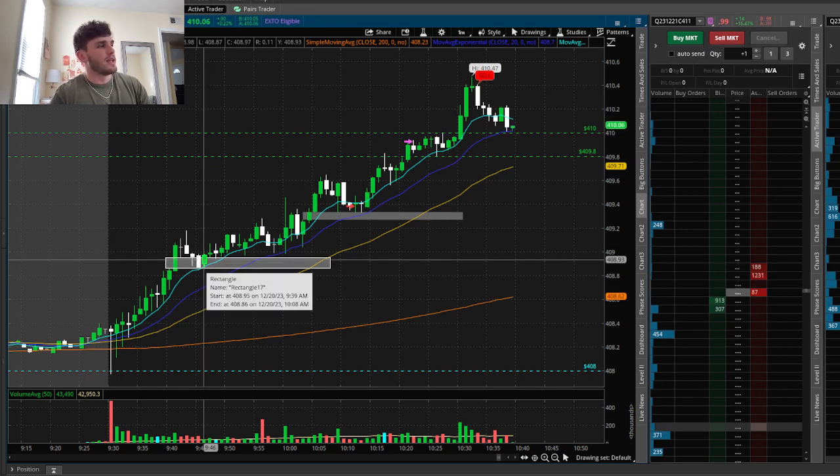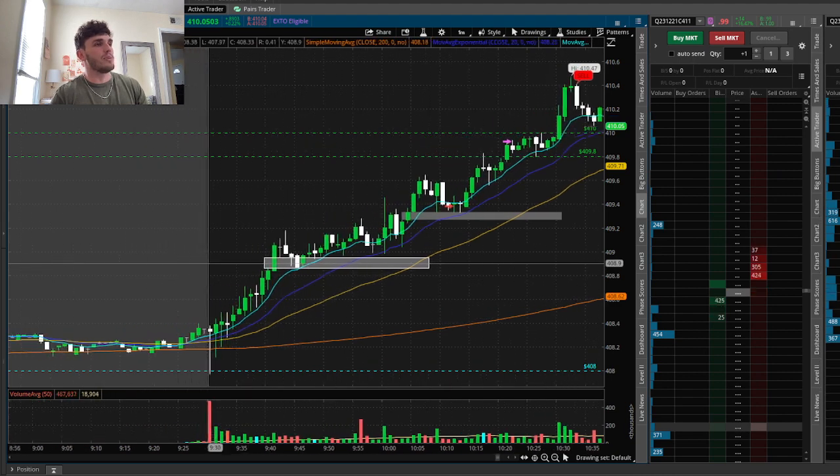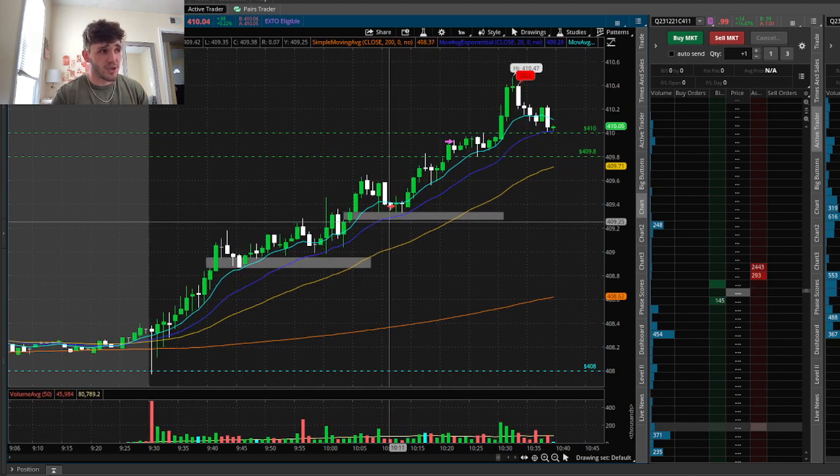I saw this play out but did not take the entry — it was too quick for me. I was looking for it to kind of break below that nine EMA because I wanted a slightly safer entry. We never got that, unfortunately, but that's okay.